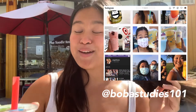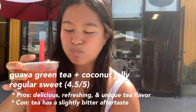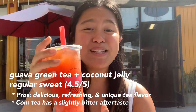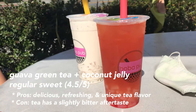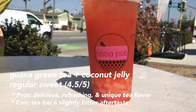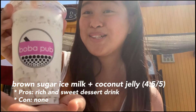So I got the guava green tea with coconut jelly. I've gotten this with lychee jelly before and mango jelly, and I feel like any jelly with this combination and you can't go wrong. I really like getting it at the normal sweetness. I really like how they have outdoor seating as well, so I definitely recommend doing the regular sweetness for the guava green tea. My sister got the brown sugar ice milk with coconut jelly as well.